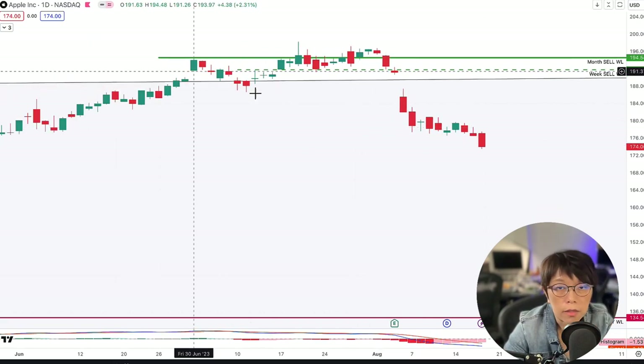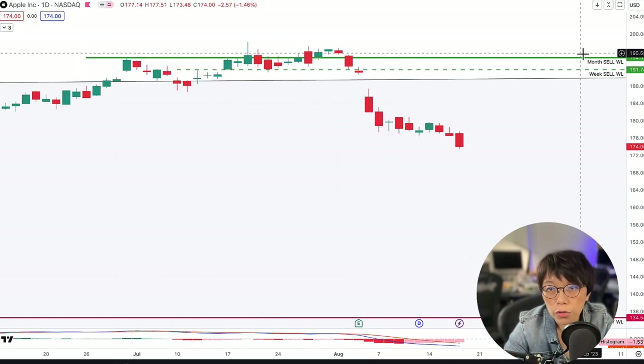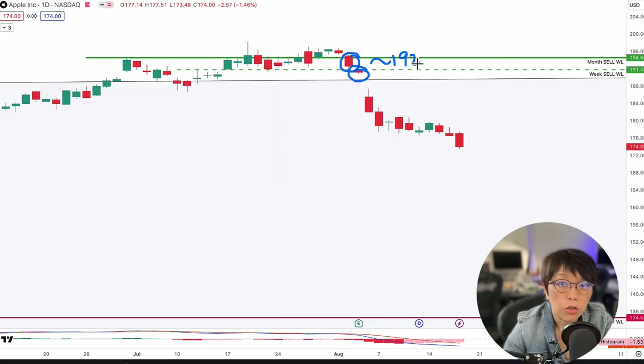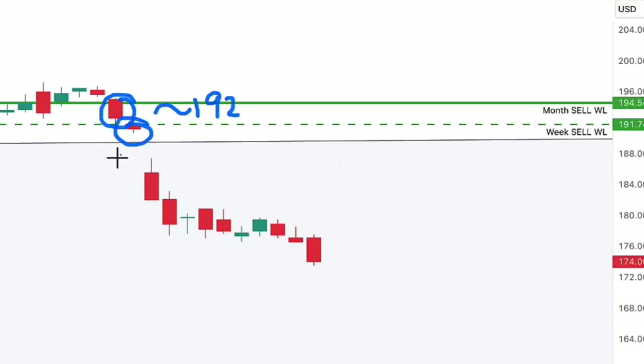If I cascade this down to a daily timeframe, I'm able to use the month wash line I've drawn in and formulate that there was a sell signal at this bar here, and another sell signal at this bar. The average selling price was around $192. So we had two days of early signal for Apple before it plunged.